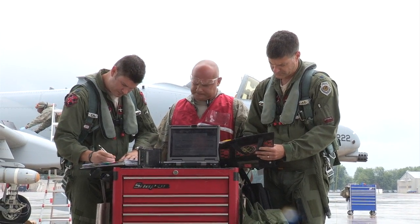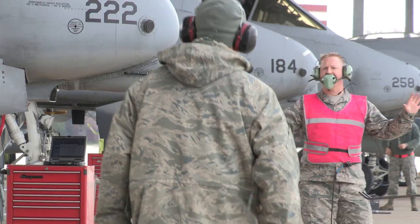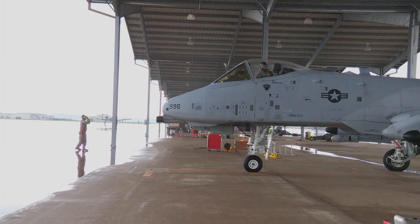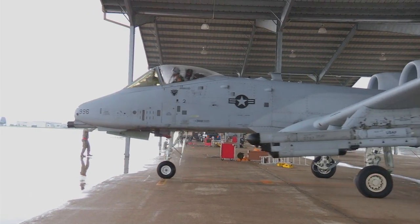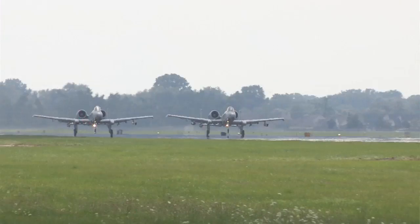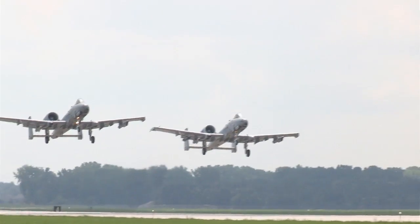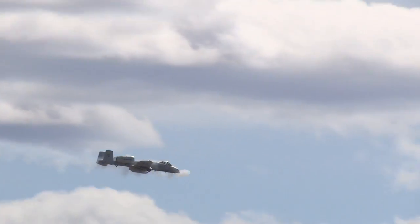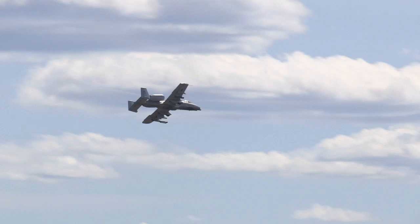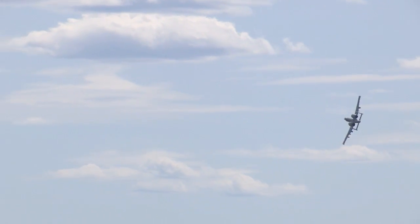For Warthog pilots, maintainers, and their fellow airmen, ensuring this firepower is available when and where needed is at the core of their duty to their state and nation. The thing I like the most is obviously serving the United States military, serving in that capacity and helping protect the people of America overseas and being a part of that. Our biggest thing as Hog pilots is helping out the troops on the ground and providing that aerial coverage they could need at any time.